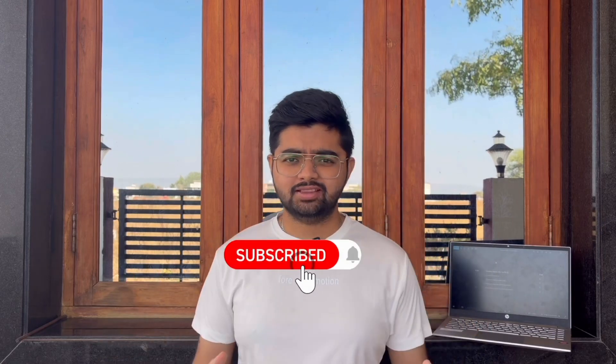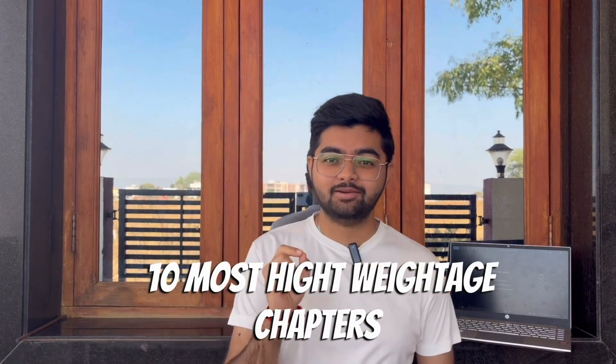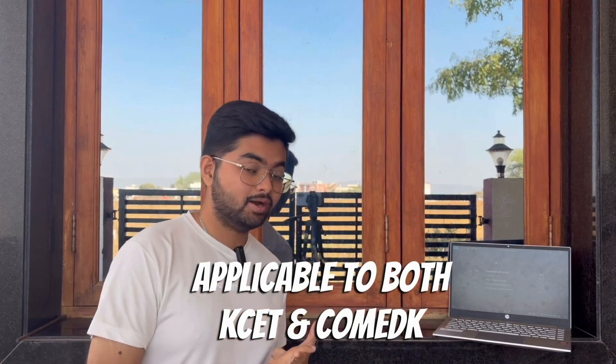Hey everyone, I hope you all are good. In this video we're going to talk about the 10 most important chapters that you should finish during this December. The best part is it's applicable to both CK and also the KCD, and there are hardly few days left for 2025 to end.